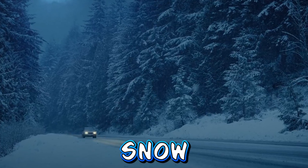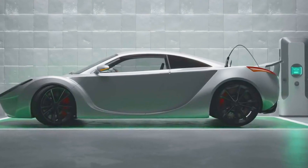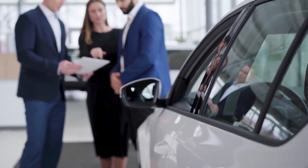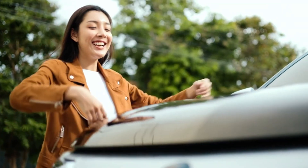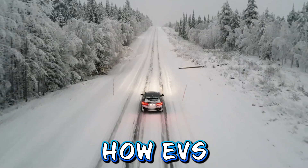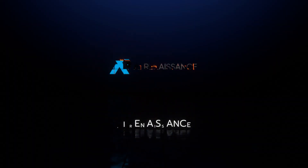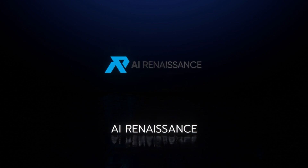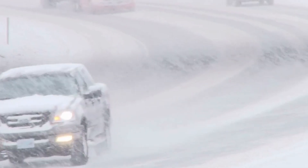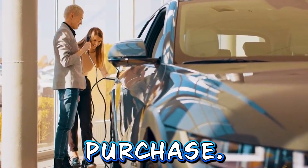As winter's chill sets in and snow blankets the landscape, the decision to invest in an electric vehicle becomes a point of contemplation for many prospective buyers. The allure of eco-friendly transportation clashes with concerns about how EVs perform in extreme winter conditions. In this comprehensive video from the AI Renaissance channel, we delve into the truth about EVs in winter, addressing common misconceptions and providing practical insights for those considering an EV purchase.